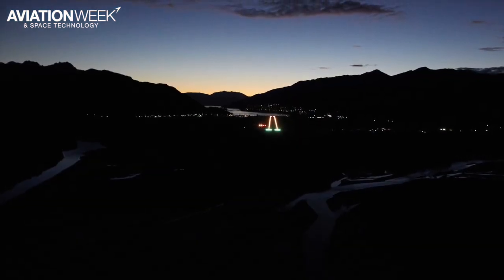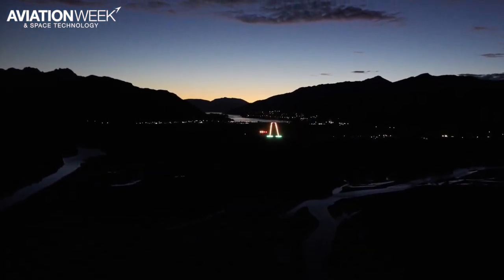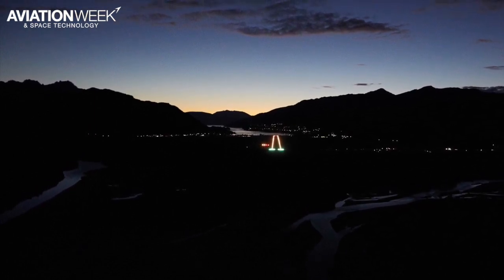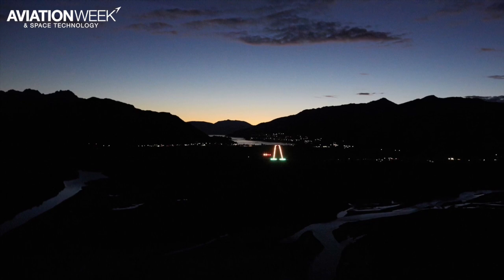This shot shows the view on a late evening approach. The terrain is still there, but it's harder to discern, and the relatively few ambient light sources around the airport means there are fewer visual cues for pilots.